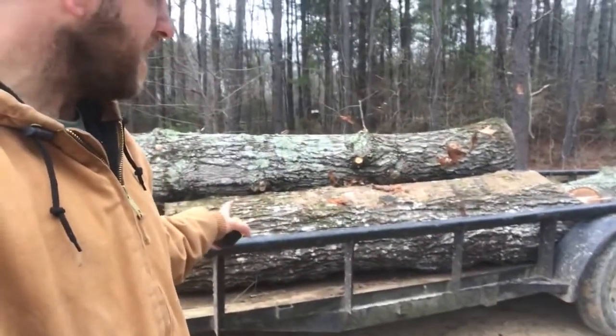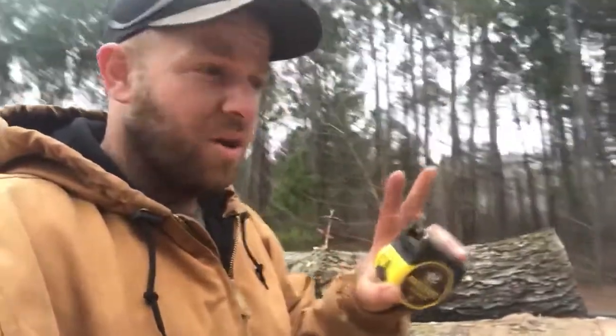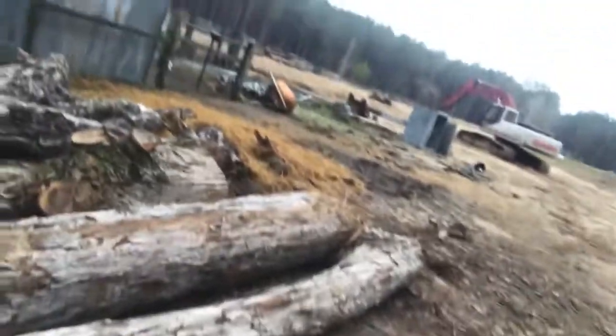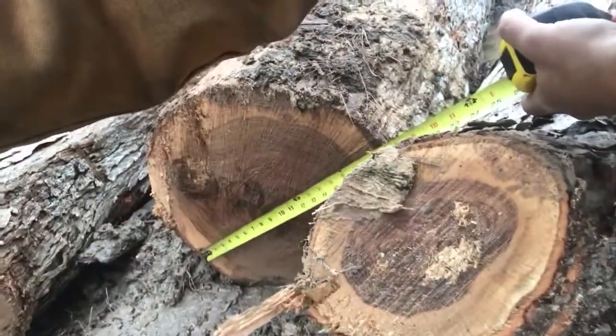What I've got on the trailer now is the medium-sized red oak. There's a water oak, a red oak, a white oak, and there was a smaller red oak too. Here's our white oak. The main butt log is over nine feet long, and it's 19 inches across the small end. So a 19-inch by nine-foot long white oak — I can do a lot with that.